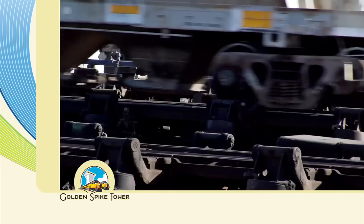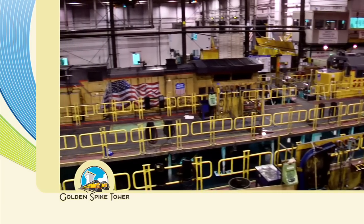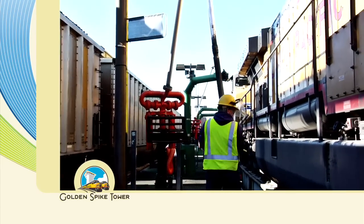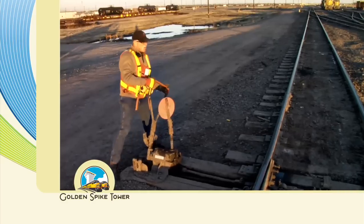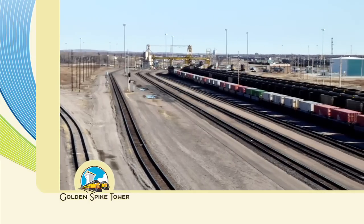That breaks down to 60 manifests, 70 coal, and then auto, intermodal, grain, and ore. We process about 10,000 cars a day through the yard, service about 300 locomotives a day, and the two hump yards hump about 1,500 cars each per day. Some of our training actually came from NASCAR pit crews in terms of how quickly we process trains and work together as a team. Through the widest part of the yard there are 301 sets of rails — enough track to build another main line from here to Omaha or to Cheyenne.